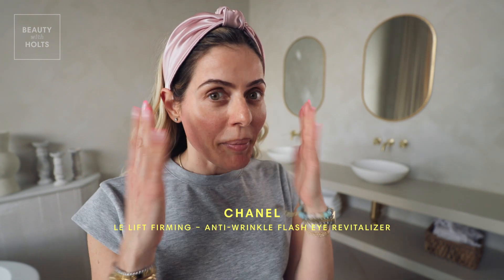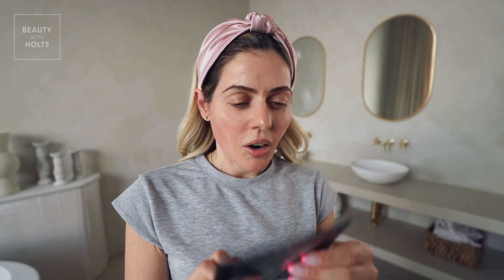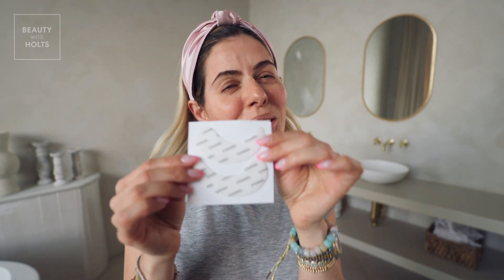I literally feel like I lifted my eyebrows. Next I'm gonna use my Chanel Le Lift eye patches. It's like a two-stepper. First you need to use this eye roller. It feels so nice under the eyes because it's nice and cool. These are the eye patches — like who doesn't want Chanel? Oh my god, they feel so good.